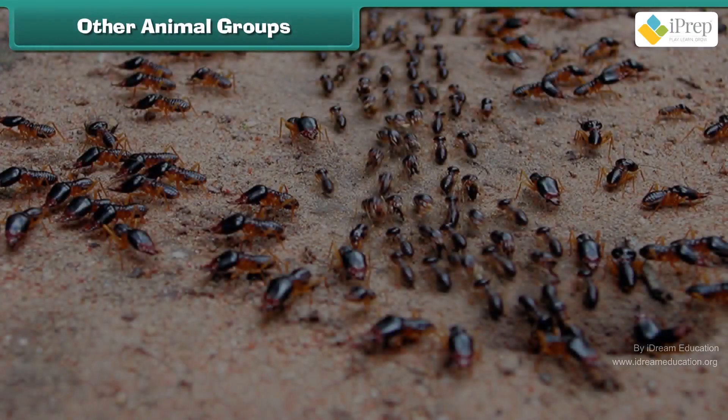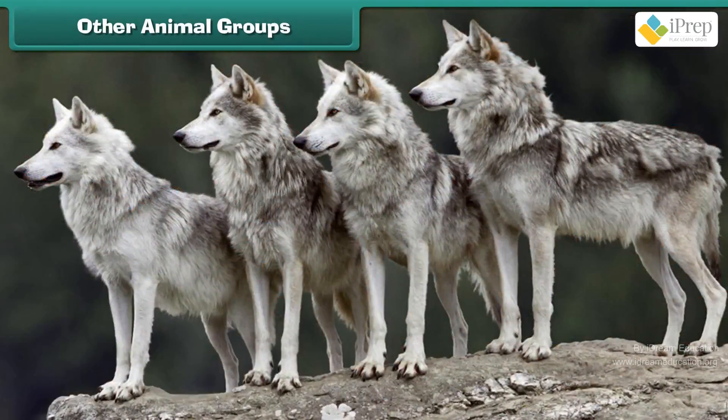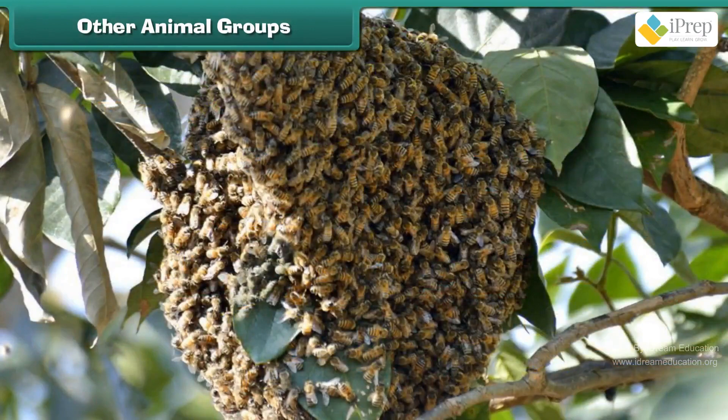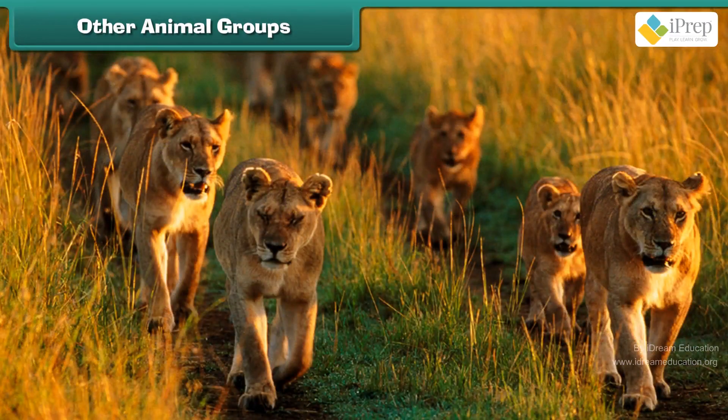A group of ants is a colony. A group of wolves is a pack. A group of fish is a school. A group of honeybees is a swarm. A group of sheep is a flock. A group of lions is a pride.